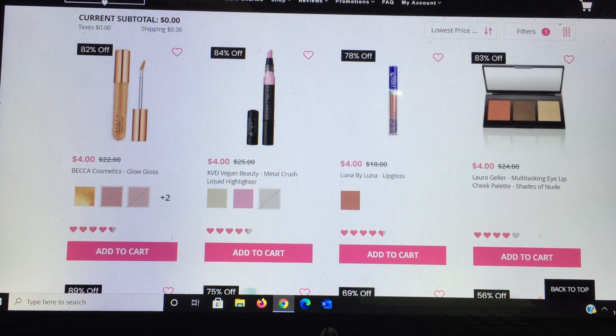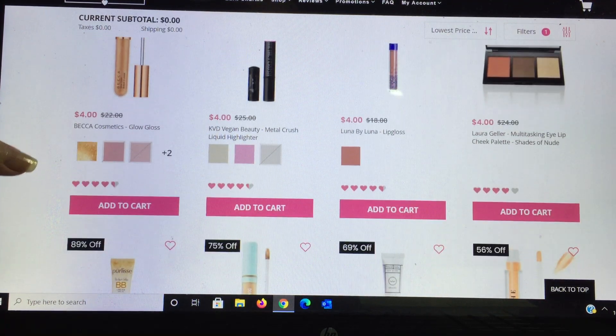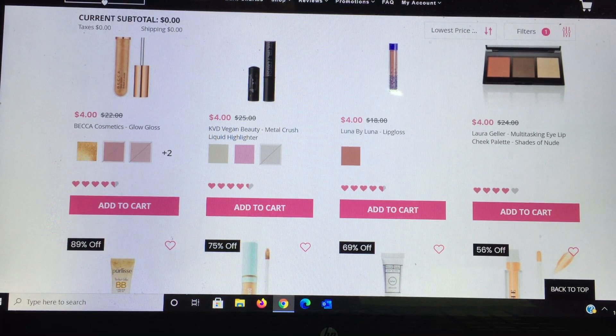Next is from Becca Cosmetics — their Glow Gloss for $4, retail $22. Becca is a fantastic brand; if you haven't had a chance to try it and you're curious, this is the place. From KVD Vegan Beauty they have the Muddle Crush Liquid Highlighter — I'm not a fan of liquid highlighters. Then from Luna by Luna, I would not recommend that product. Laura Geller is hit and miss for me — this eye/lip/cheek palette trio looks interesting.